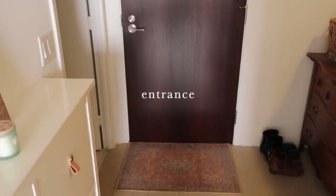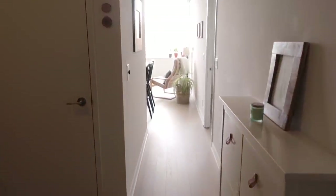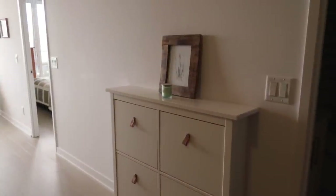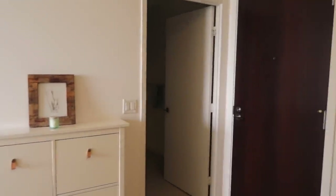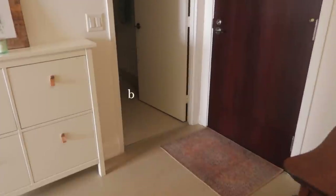Starting at the front entrance, looking forward we have a little hallway. To the left is our den, which I'll show at the end of the video, and to the right we have our little shoe cabinet — it's from Ikea, same with the little pulls, they're also from Ikea. This is some artwork that I did, and just to the right when you first walk in is bathroom number one.